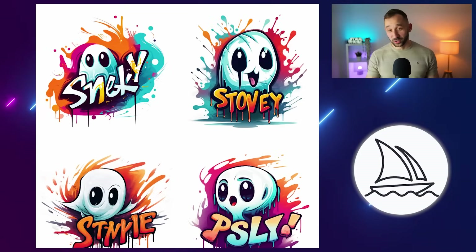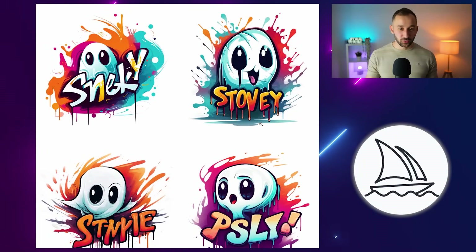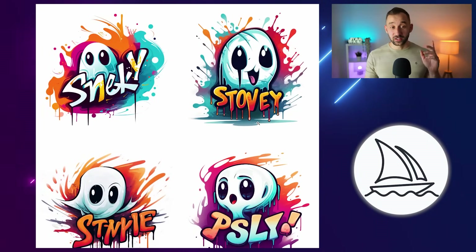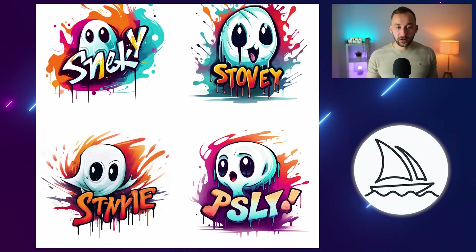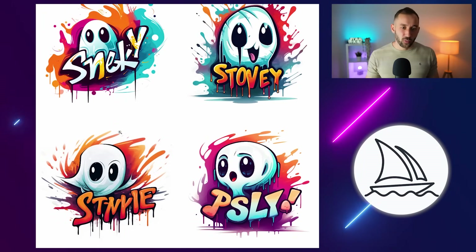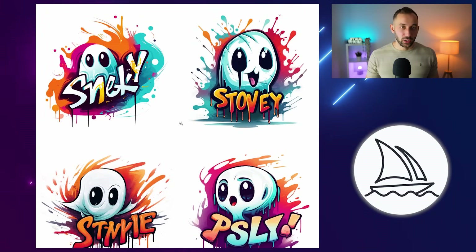Taking this into Midjourney — in comparison, it absolutely ruined this. The ghosts look way worse than they did in Ideogram. The graphics are terrible in comparison, and the text as expected is nowhere near — we've got 'Stovey' here, 'P-S-L-Y' — nowhere near the word 'spooky' even. So in this case I think this is a clear win for Ideogram.